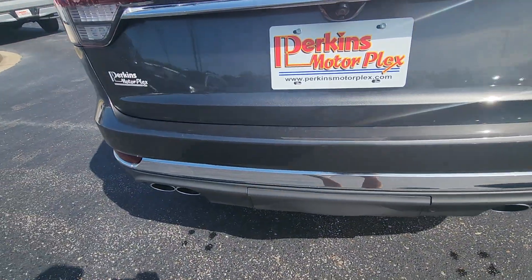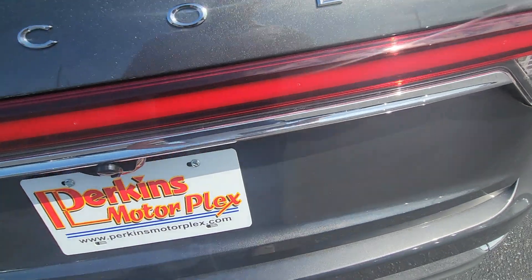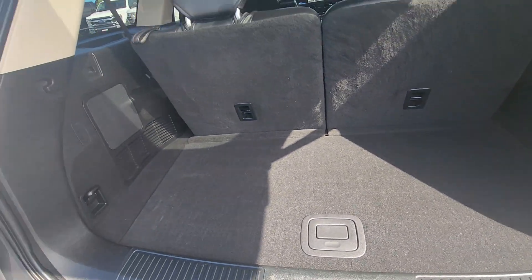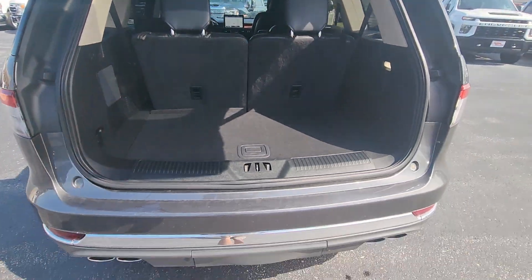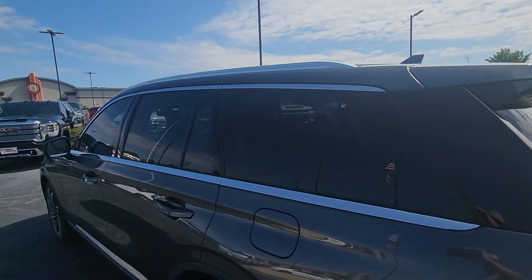Rear bumper cargo area looks good — some very, very light wear right there, just looks from where they loaded luggage in and out, nothing heavy. Of course, power hatch. Rear hatch area is very clean. Of course third row — has all the power folding. It's an Aviator and it's a Reserve, so factory subwoofer back there as well. Rear bumper and everything in very, very good shape — no dents, dings, or nicks.